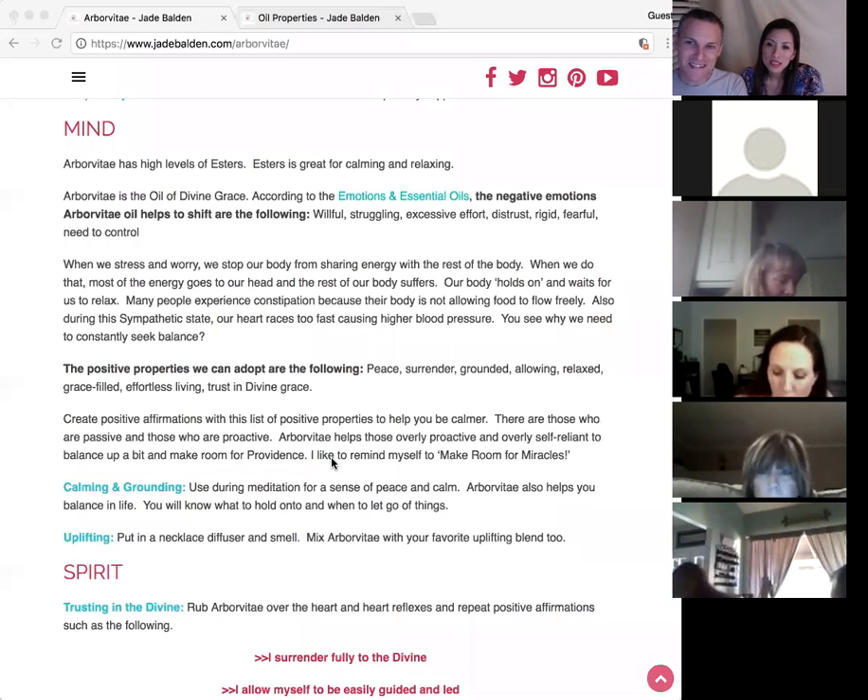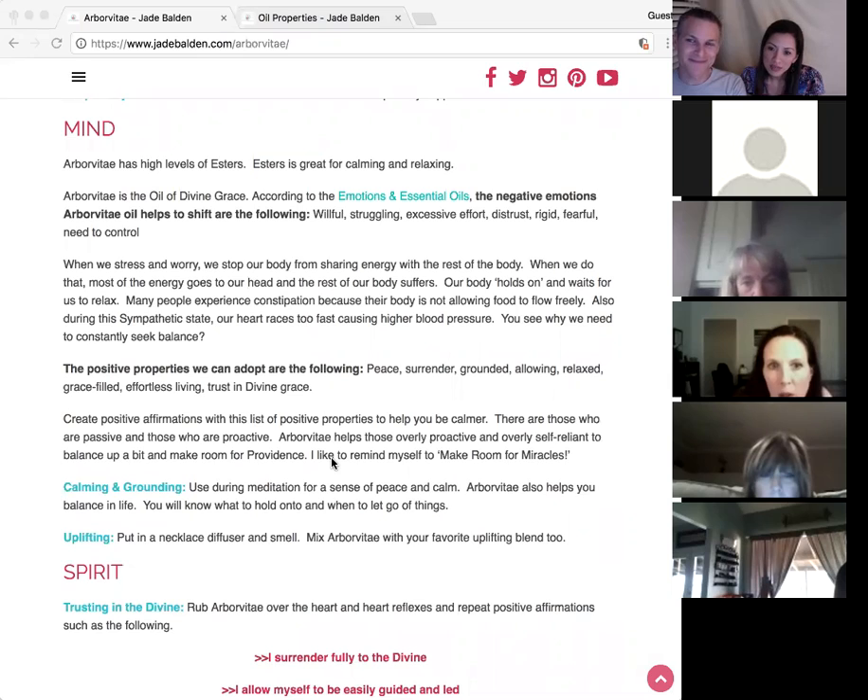The positive emotions it brings are: peace, surrender, grounding, allowing, relaxation, grace-filled, effortless living, and trust in divine grace.